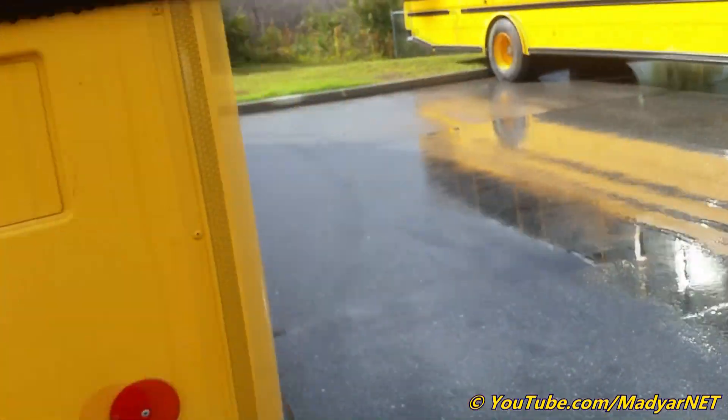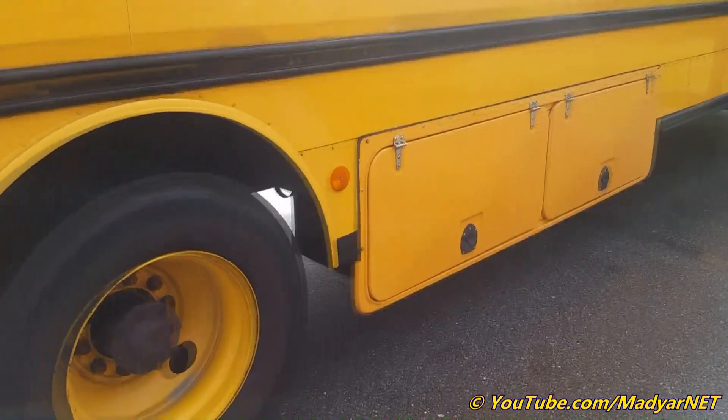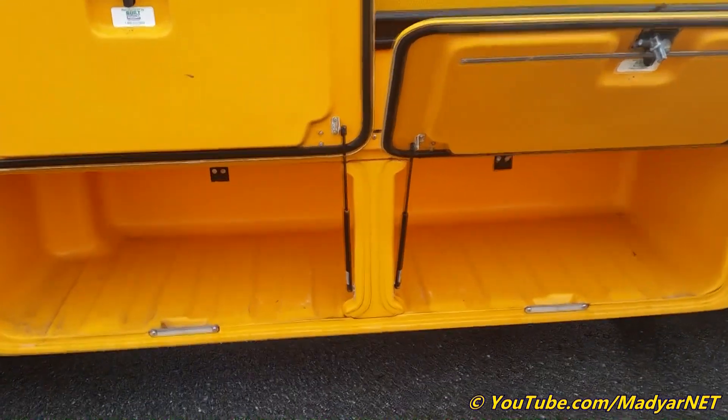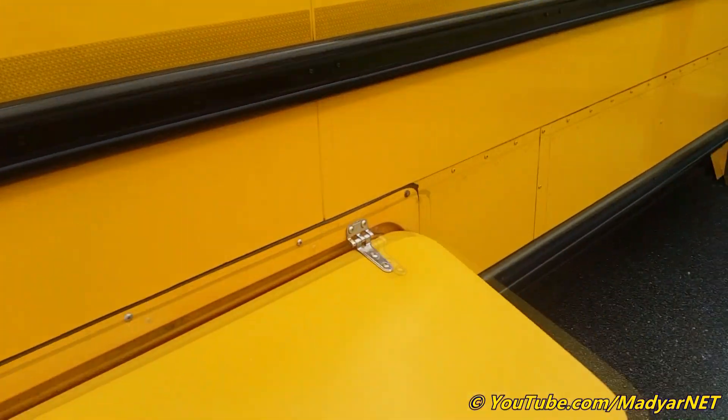This is an activity bus equipped with underneath storage. If you have a blanket and pillow with you, you can sleep.